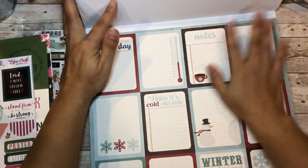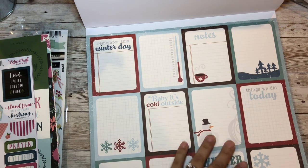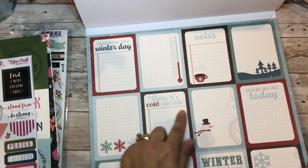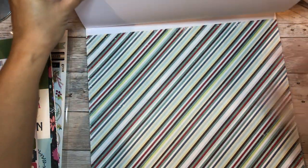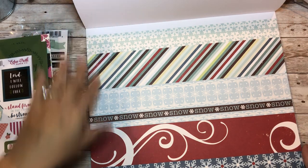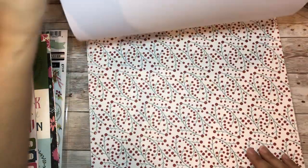Here you can cut these with your trimmer for cut aparts - it's really cute. It says 'remember this winter day,' 'notes - things we did today,' 'baby it's cold outside,' 'winter wonderland,' and you can use this for journaling. I would make treat holders or mini albums for winter. I'll have to do a Christmas in July because this year everything came all at once.